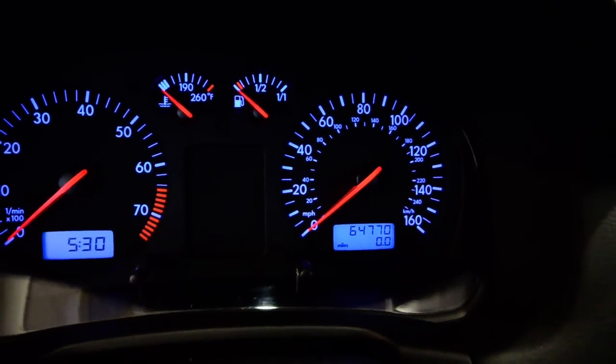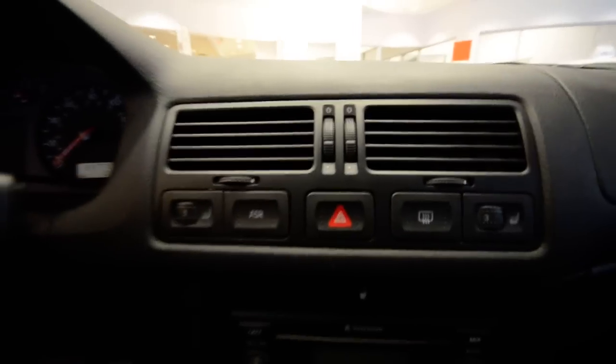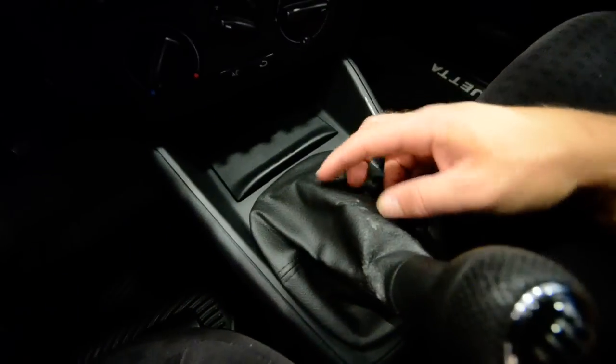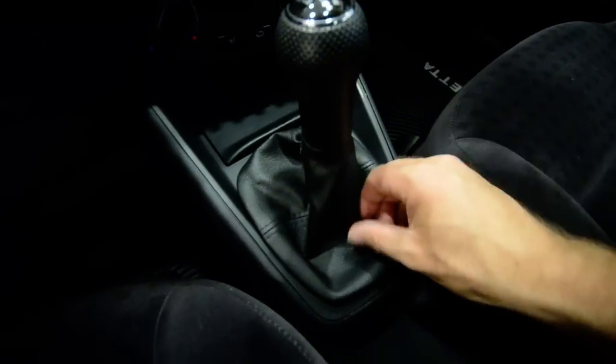64,770 on the clock. You have heated seats as an option — cold weather package, traction control, anti-slip regulation (ASR). It's got the Monsoon system, which is the premium sound. It's a stick shift — the only wear is a little bit on the shift boot, but otherwise it's in really good condition.